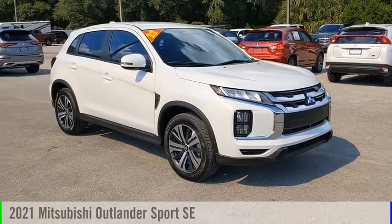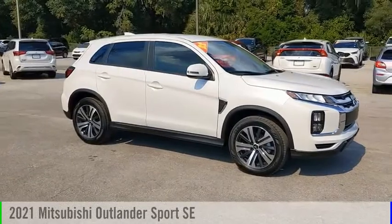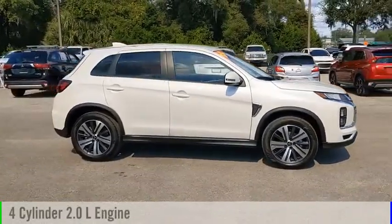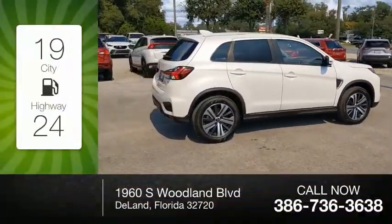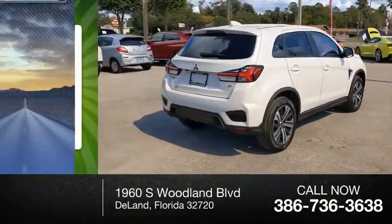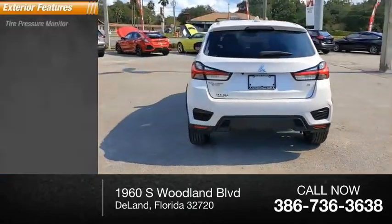You made a great choice today with the 2021 Outlander Sport. This vehicle is powered by a front-wheel-drive four-cylinder 2.0-liter engine and comes with a continuously variable transmission. Great fuel efficiency saves you money by requiring fewer trips to the gas station. This vehicle has less than 100 miles.